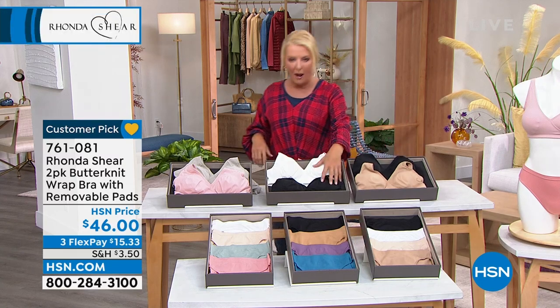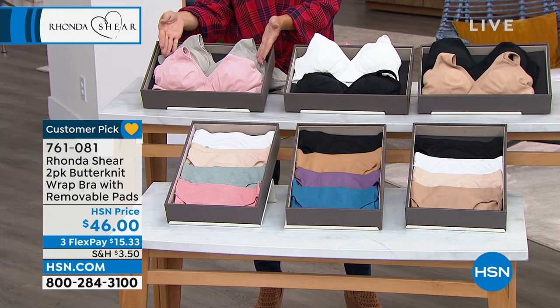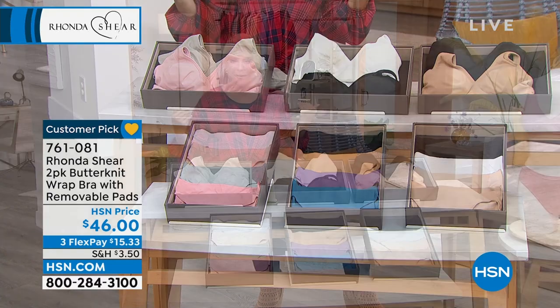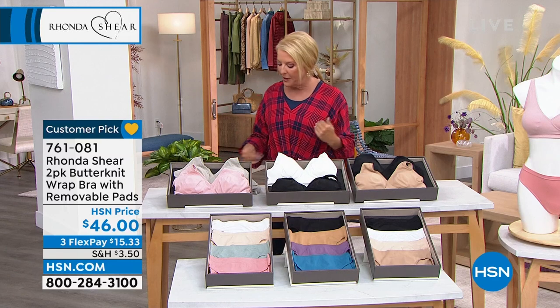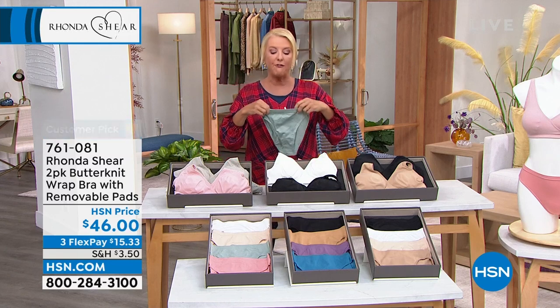Black beige is your first choice, white black is your second choice, and the most popular right now is gray pink. Maybe you don't have a gray or pink bra — it's always fun to change that up a little bit. And now we're going to talk about the briefs — these are a four pack.